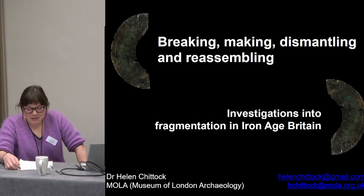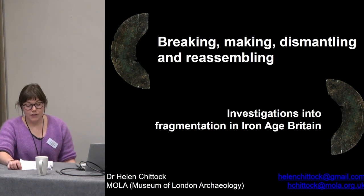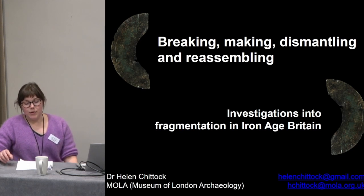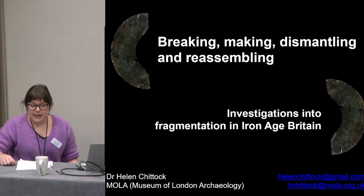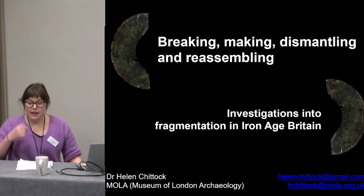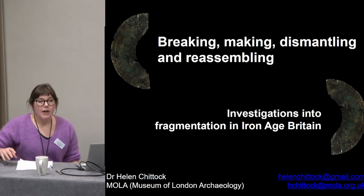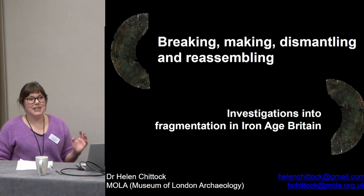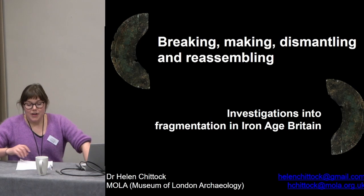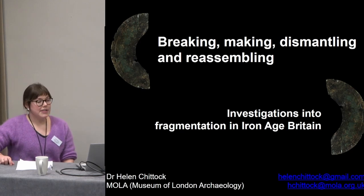This paper is about the fragmentation of human-made things in Iron Age Britain. My research focuses on Iron Age finds, particularly decorated metalwork. One angle of inquiry I've been exploring over the past few years is the way that metal objects were used, repaired, and modified. Today I'll speak about the reuse of components in repairs and modifications, and to constitute new objects — a process I'm discussing as dismantling and reassembly.